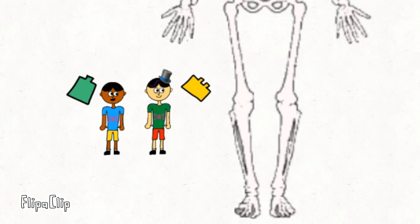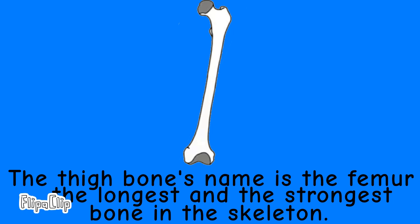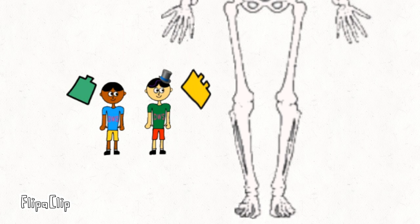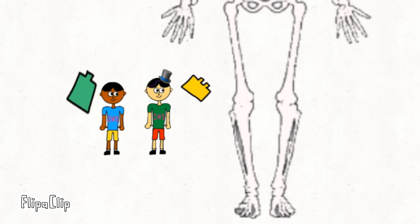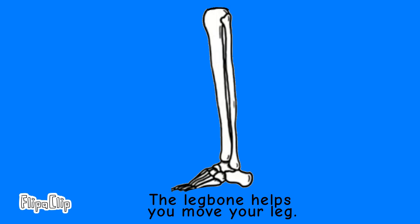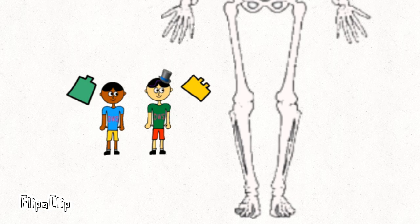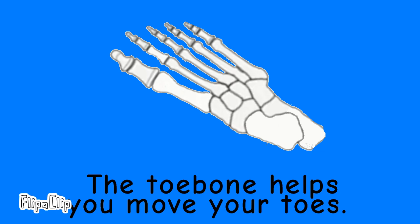Hey Dinuga, what is that bone under the top of the knee? That bone is called the thigh bone. The thigh bone's name is the femur, the longest and the strongest bone in the skeleton. And what is that bone which shapes like a cap? That cap is called the kneecap. The kneecap protects the knee joint. And what is that bone which is at the leg? That's called the leg bone. The leg bone helps you move your leg. And what is that bone located in our toe? That's called the toe bone. The toe bone helps you move your toes.